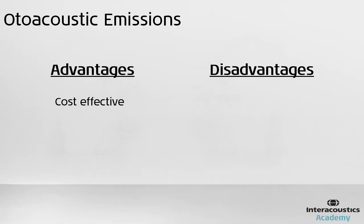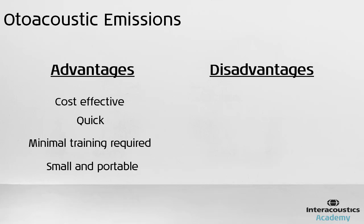Otoacoustic emissions are relatively cheap and quick to perform. They also require minimal training of staff. Equipment is often small and portable, giving a pass or refer result in under 30 seconds per ear.